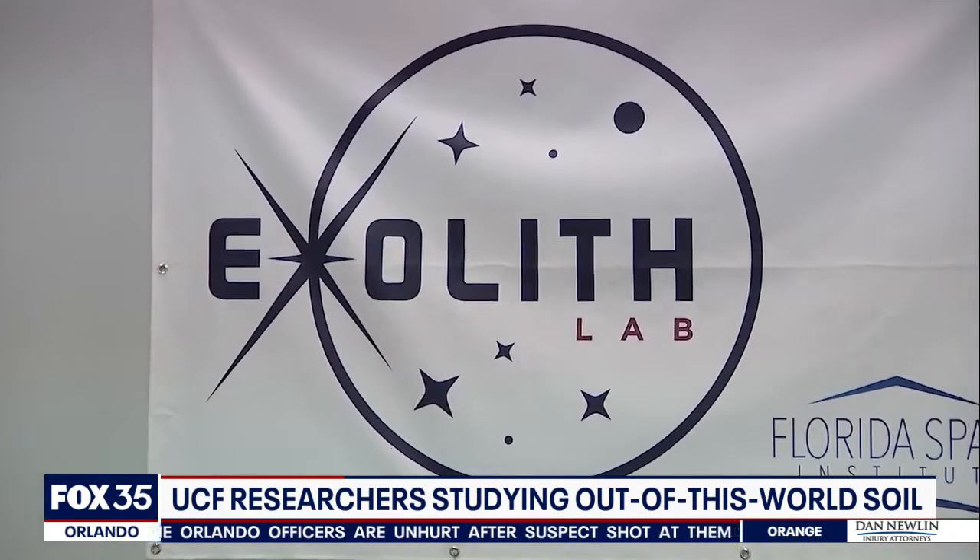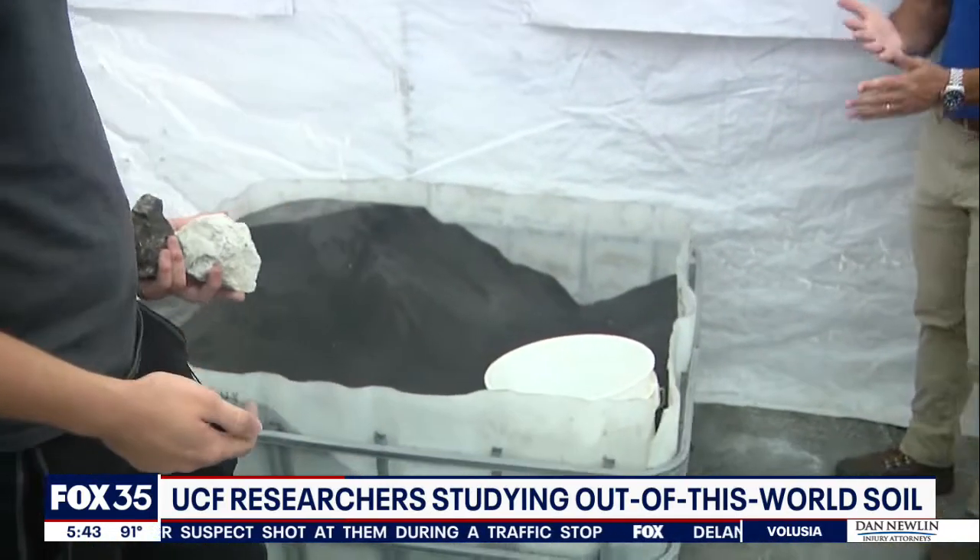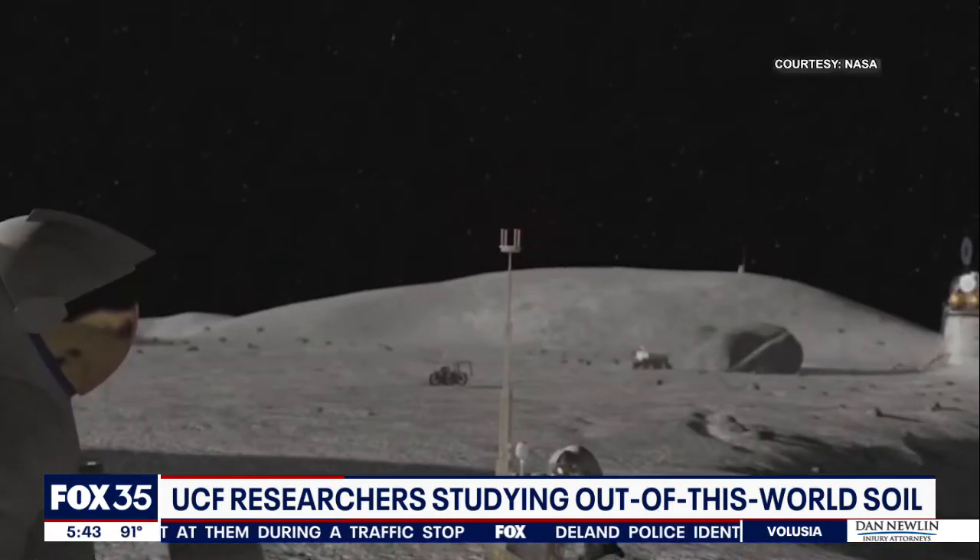This is Exolith Lab, a UCF-based company mostly staffed by students. Simply put, they grind up rocks to simulate the kind of landscapes you'd find on other worlds like the Moon and Mars.